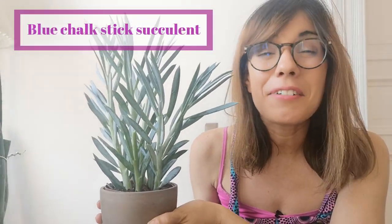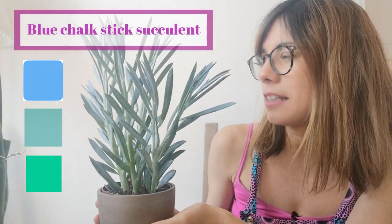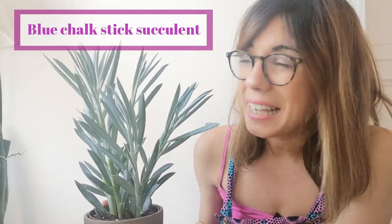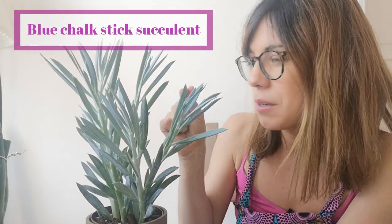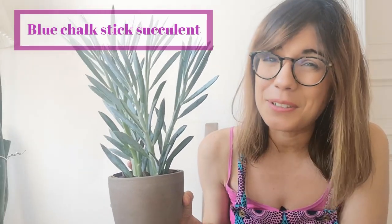The second plant that I want to share with you is this one right here. This is the blue chalk stick succulent. As you can see this plant is a very special plant because of her color — it's actually kind of like a bluish aqua green color and it's beautiful. This plant is also very cool because it's actually equipped to be in high light conditions. If you have one at home you can see that it actually has this chalky kind of powder around her leaves. This powder actually functions as a natural sunscreen, so this plant will be fine in high light conditions as well.